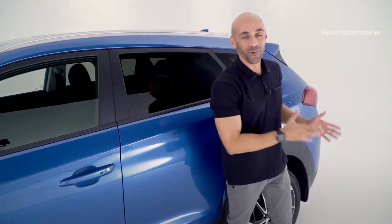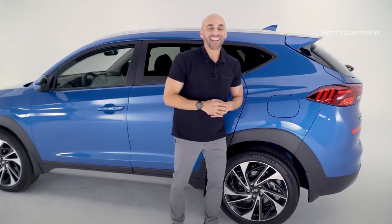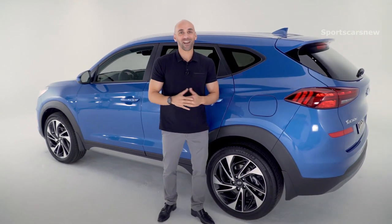Your body color side mirrors and then up above your roof side rails. As we start making our way to the rear of the Tucson, you also get your LED taillights.